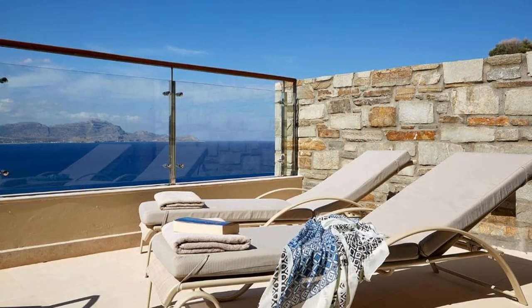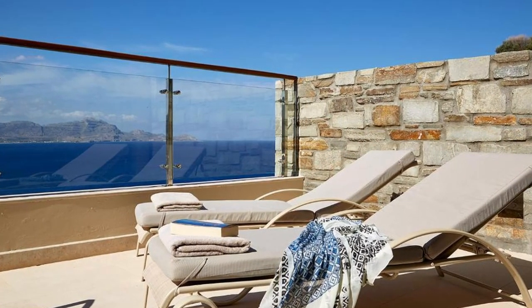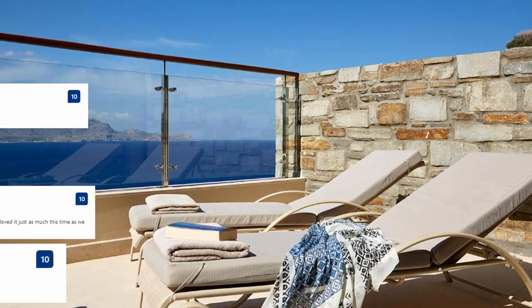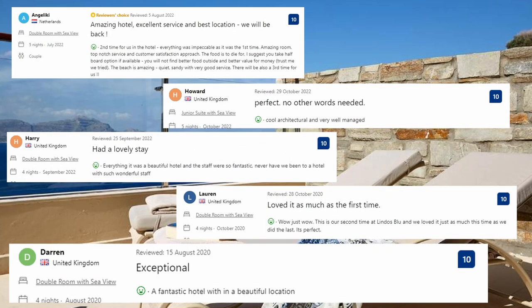Drinks and refreshing cocktails are available in the Luna Rosa Lounge Bar and Allegra Pool Bar. Now let's see what the guests said about this place. Cool, architectural and very well managed. Wow, just wow. This is our second time at Lindos Blue and we love it just as much this time as the last. It's perfect. A fantastic hotel within a beautiful location.